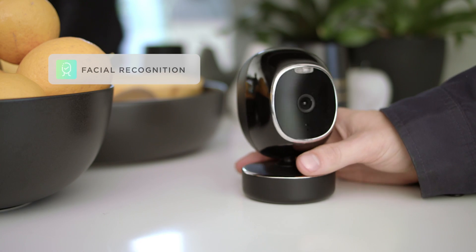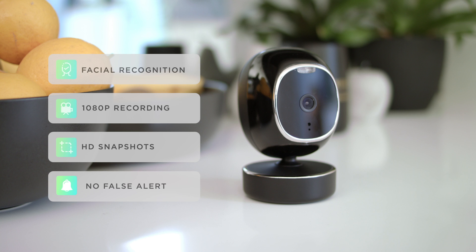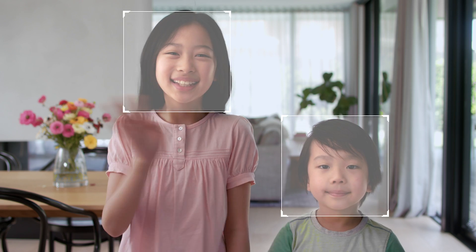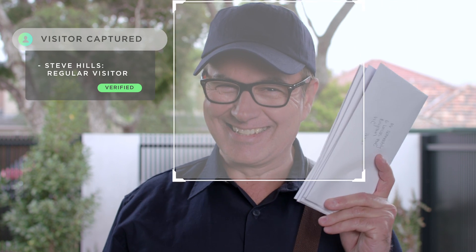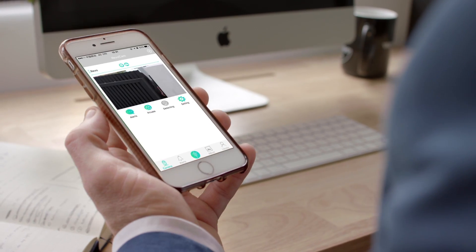With inbuilt facial recognition, 1080p recording, and high definition snapshots, you can easily differentiate friends and family from whoever else. With a lightning-fast AI camera that detects human faces within a second, SimCam lets you see events as they happen.